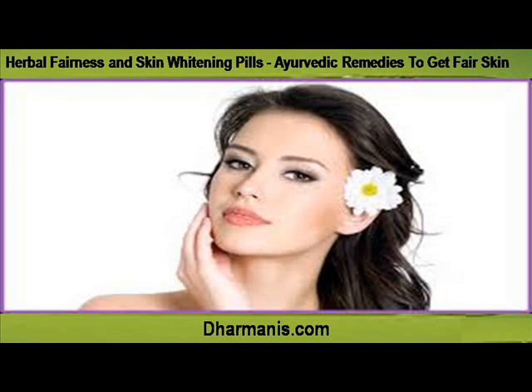Hi, I am Eric Hedden, and in this video I am going to describe Herbal Fairness and Skin Whitening Pills: Ayurvedic Remedies to Get Fair Skin.